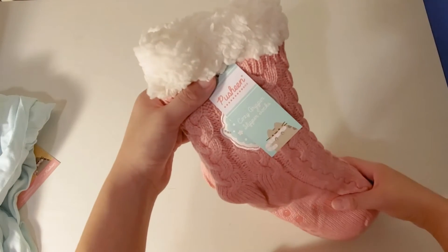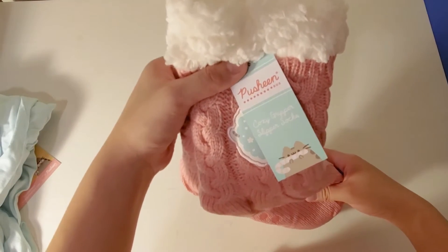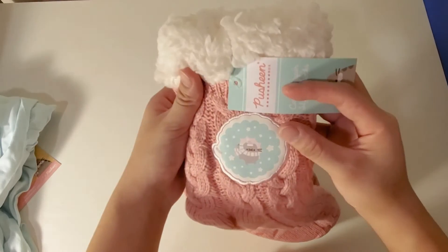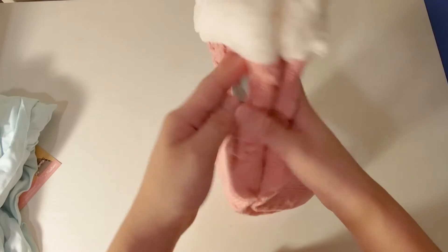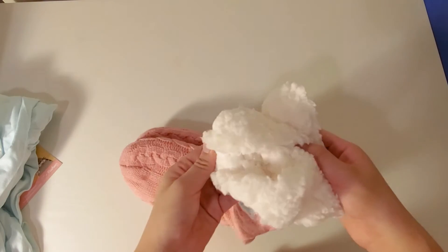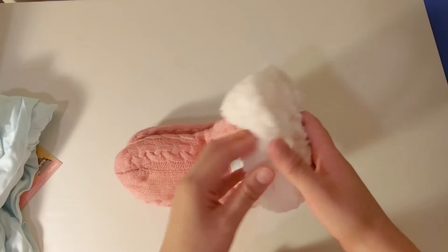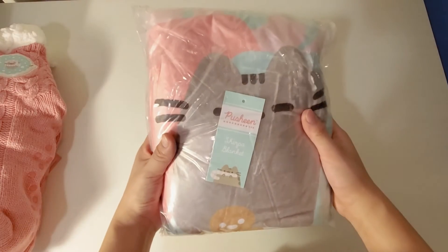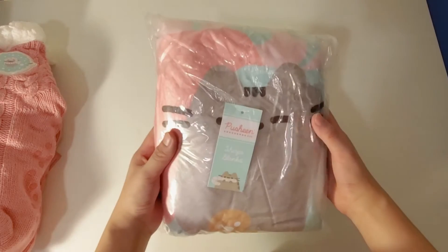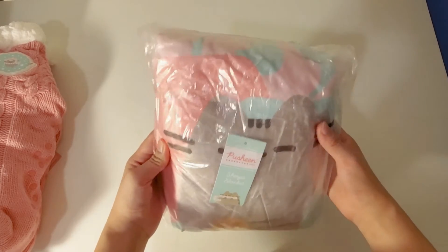The next item is these comfy gripper slipper socks. There's Pusheen with a candy cane, and then here's the same design as the long sleeve shirt. Very fuzzy at the top.